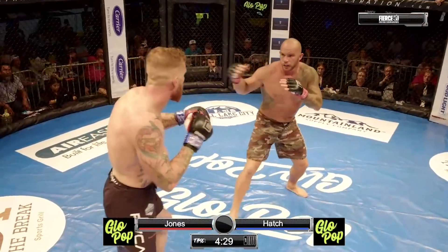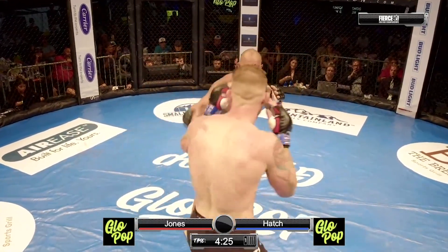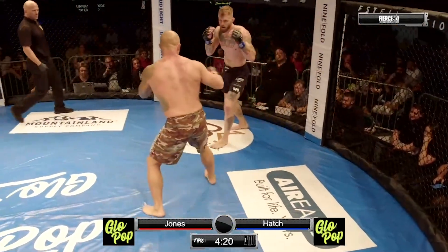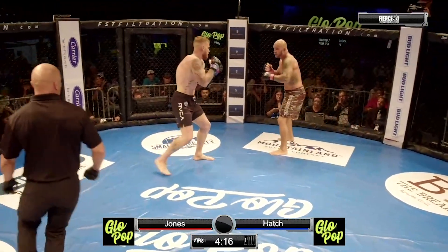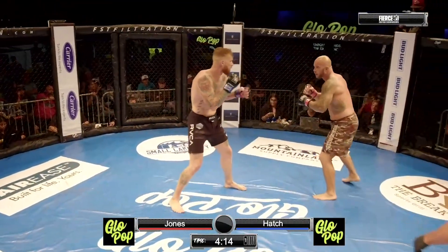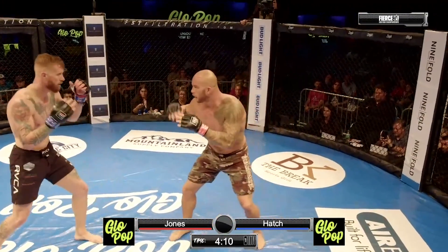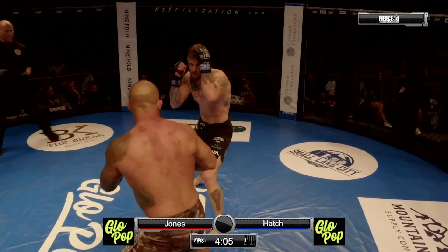Certainly no surprise in the game plan here — one of the heaviest hitters the state of Utah has ever seen. Mike Jones getting a little bit more creative with that head kick. I'd like to see Jerome close the distance here. I don't think he wants to be at distance with Mike Jones and that length. I love that Mike Jones is staying on his movement, keeping his movement up, not staying stationary to get hit with that overhand left or right. He's circling, hitting him on the way in.